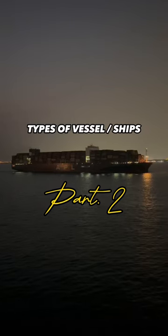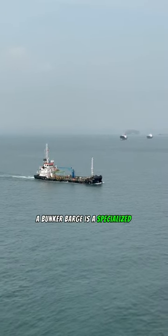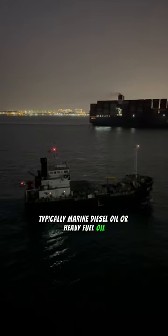Types of vessels you will come across at sea — Vessels in Port Edition. A Bunker Barge is a specialized vessel that delivers fuel, typically marine diesel oil or heavy fuel oil, to other ships.